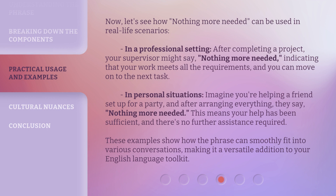Now, let's see how 'nothing more needed' can be used in real-life scenarios. In a professional setting, after completing a project, your supervisor might say 'nothing more needed,' indicating that your work meets all the requirements and you can move on to the next task. In personal situations, imagine you're helping a friend set up for a party, and after arranging everything, they say 'nothing more needed.' This means your help has been sufficient and there's no further assistance required. These examples show how the phrase can smoothly fit into various conversations, making it a versatile addition to your English language toolkit.